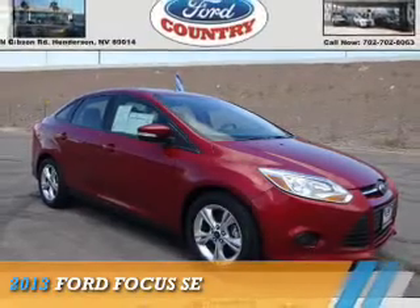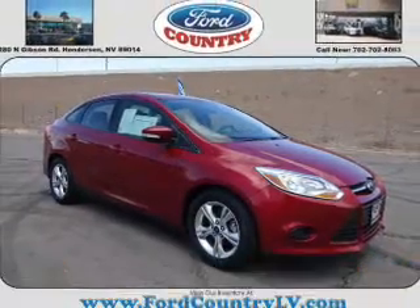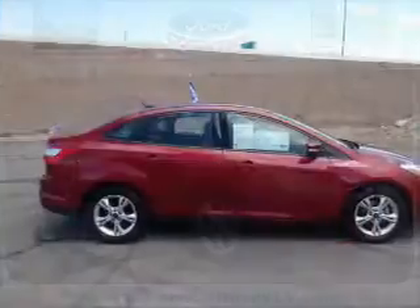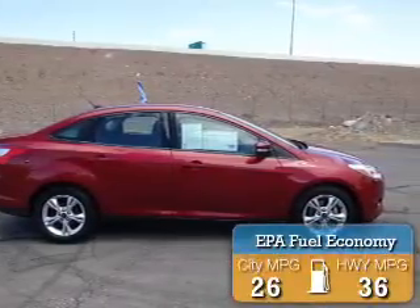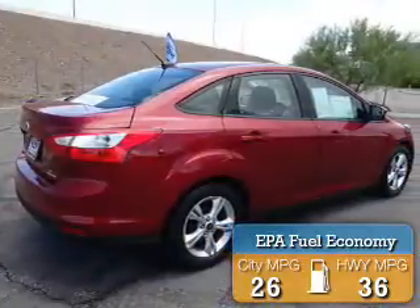Visit Ford Country in the Valley Auto Mall. Presenting the 2013 Ford Focus. It's powered by front-wheel drive, a 2-liter, 4-cylinder engine. Great fuel efficiency saves you money by requiring fewer trips to the gas station.